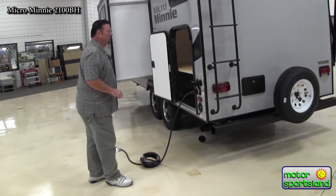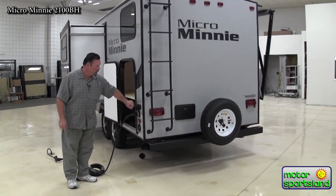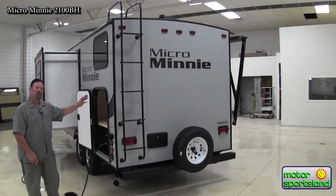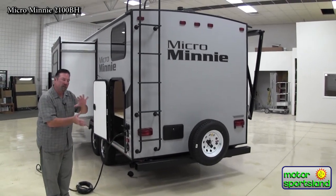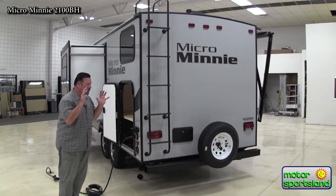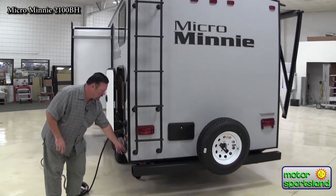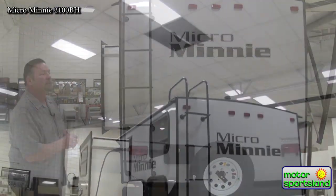We have our 30 amp service hookup for power, our satellite hookup, and cable hookup — satellite and cable TV goes right into the coach and plugs into your TV. Your sewer flush right here is your big sprinkler head that swishes water up your black tank and flushes everything right out. That's a really good necessity so we don't have stagnant water sitting in there for a couple of weeks until your next trip.